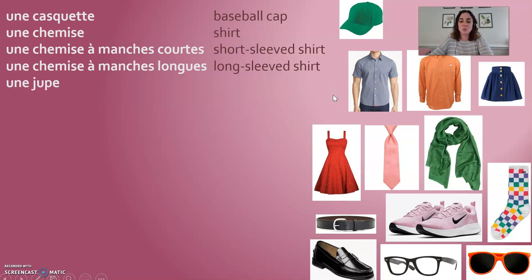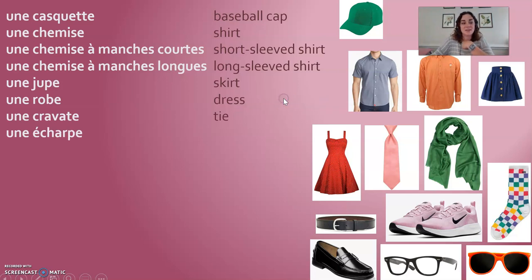Une jupe is a skirt. Une robe is a dress. Une cravate is a tie. Une écharpe is a scarf. So: une casquette, une chemise, une chemise à manches courtes, une chemise à manches longues, une jupe, une robe, une cravate, une écharpe.